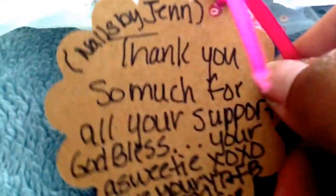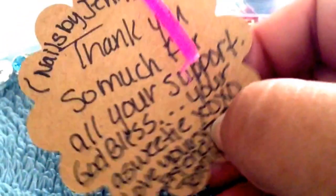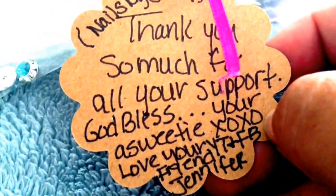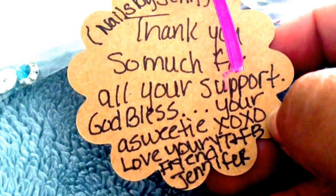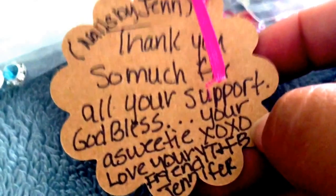Hello ladies, so I'm here to show you a haul from nails by Jen. I purchased two grab bags from her. She writes a little note, very cute. It says: 'Thank you so much for all your support, God bless, your sweetie, love, your YouTube friend and Facebook friend Jennifer XOXO.' Thank you so much Jen. So let's get started.